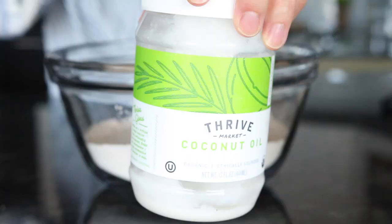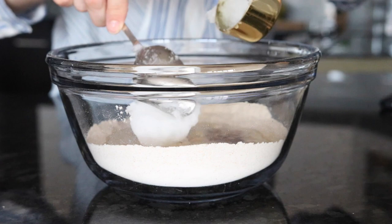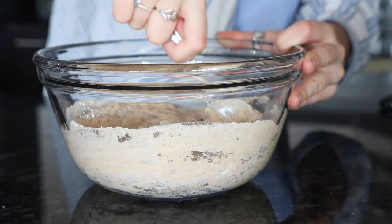Next, we're adding some non-dairy milk — I'm using almond milk — as well as a flax egg. Then we're using the Thrive Market brand coconut oil. I love this one because it's ethically sourced, cholesterol-free, and has no trans fats. Coconut oil is a good fat to use in this recipe. We're just going to stir all of that together until it's smooth and combined with no lumps.